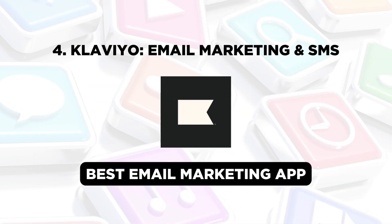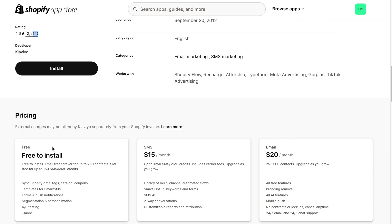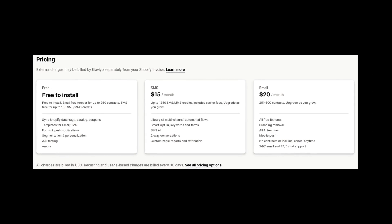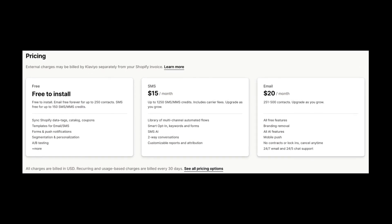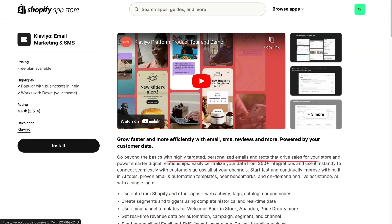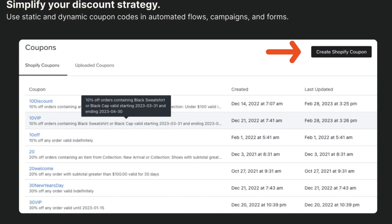Next, we have Klaviyo, one of the best email marketing apps for Shopify. With a 4.6 rating and nearly 2,500 reviews, Klaviyo is free to install and use for up to 250 contacts. The paid plans are available for $15 per month for SMS and $20 per month for email. Klaviyo allows you to send targeted and personalized emails and track customer behavior. You can also create and send coupons to increase sales and recover abandoned carts.